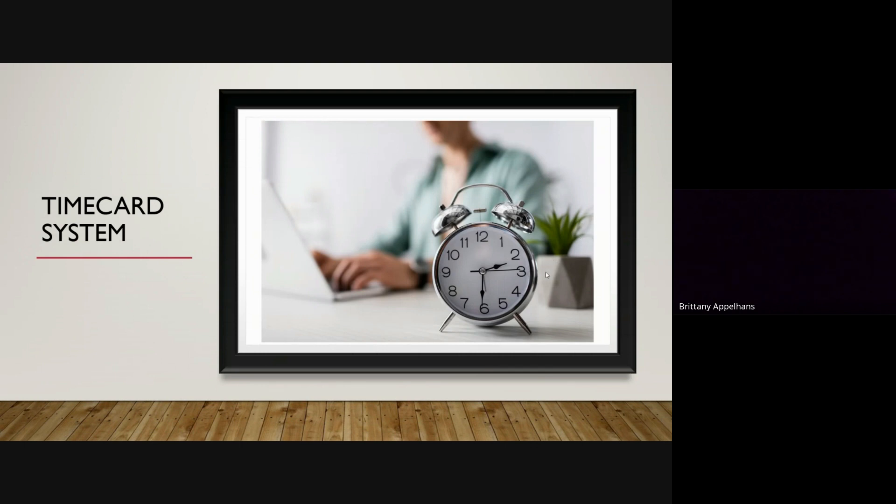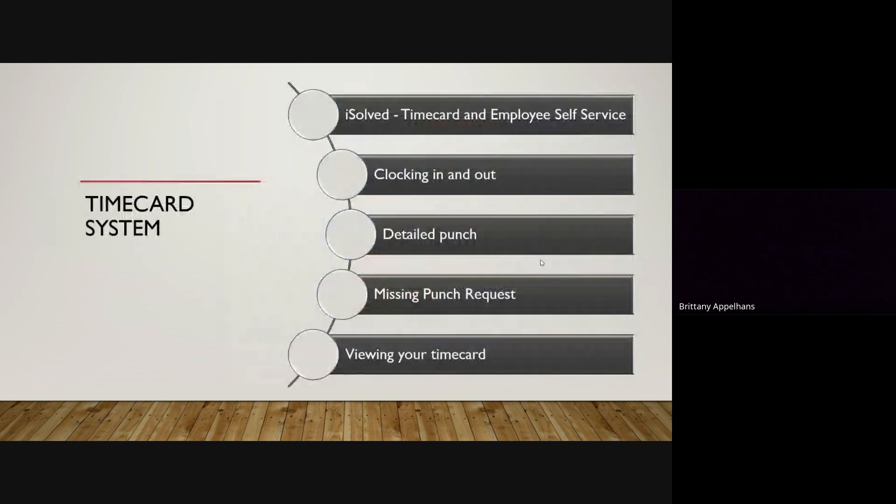Our timekeeping system is iSolved. It is very new to us, so everybody is still figuring it out, but as of right now it's a great system. It is a self-service platform and we use it for clocking in and out. There are some pretty cool features to the system, and I will show you on the next slide where to punch in and out and what those navigations look like.